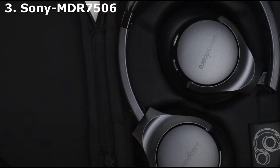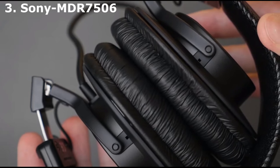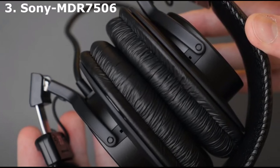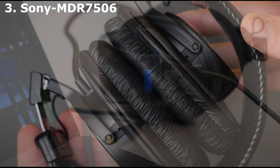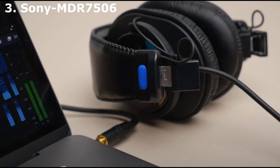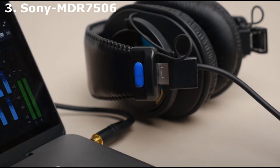This pair comes with a coiled 9.8-foot cable ending in a 3.5mm gold-plated plug for a reliable connection. Should you want to connect to an interface or amp, a threaded 6.3mm adapter is included, along with a carrying case. The cable is long but not unruly, though it's certainly too long to use casually on a commute. The build is mostly plastic, which can feel slightly flimsy, but I still use the same pair I purchased 6 years ago.